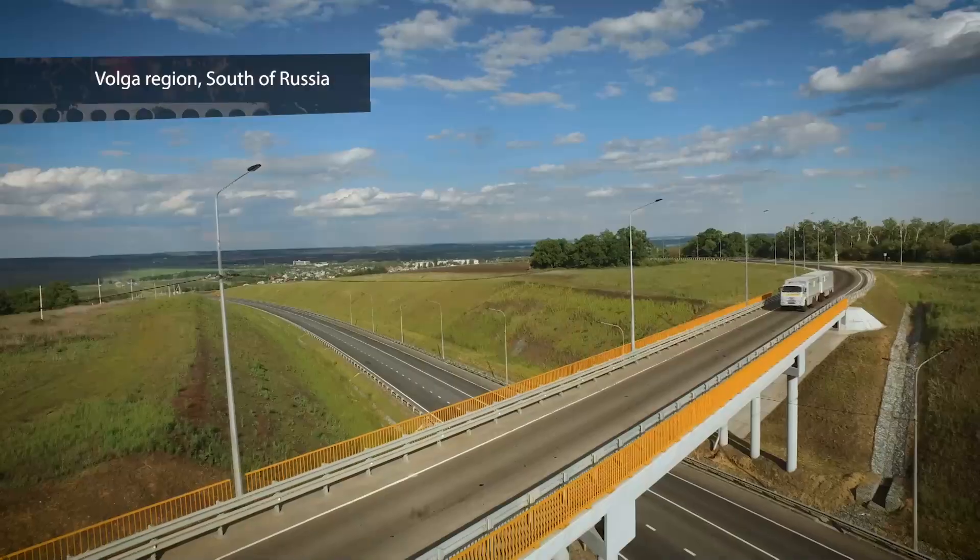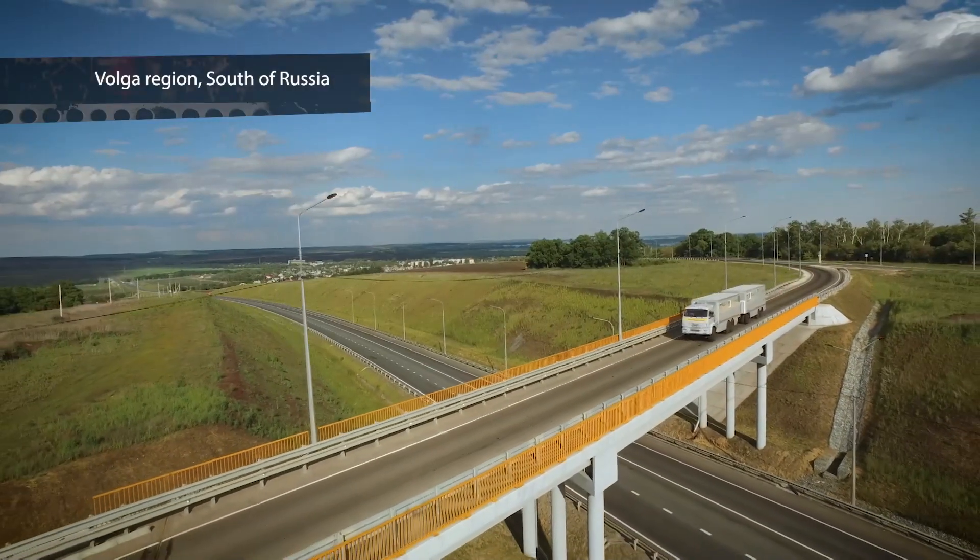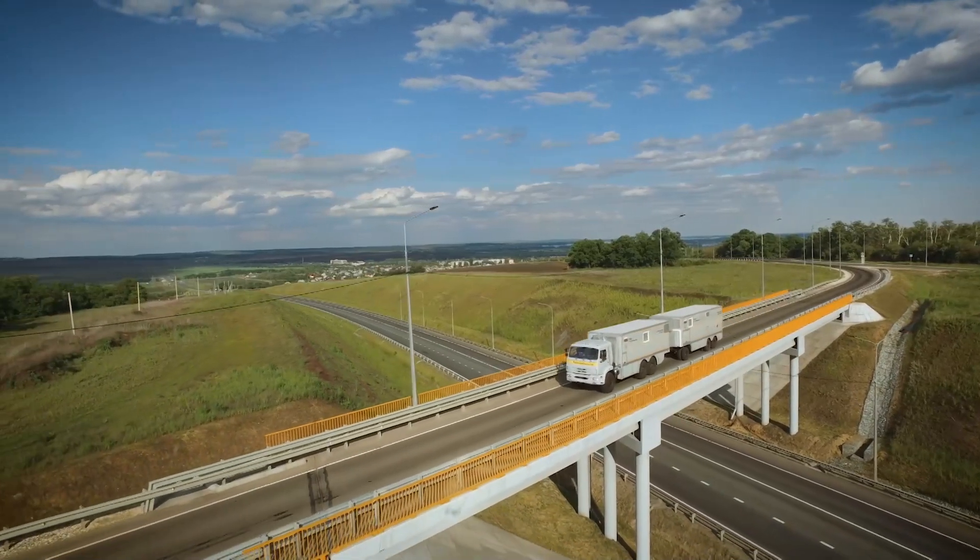If you think it's just a truck, you're mistaken. It's the latest autonomous microbiological laboratory, and these fields are deceptively peaceful.